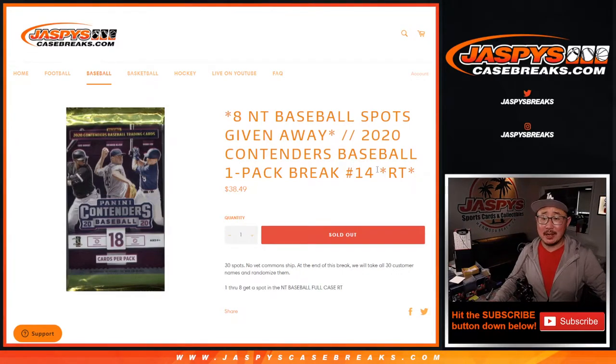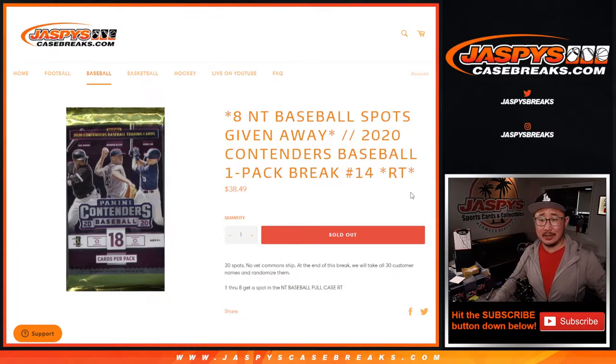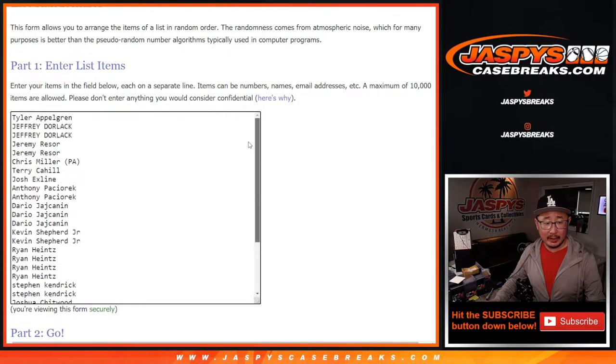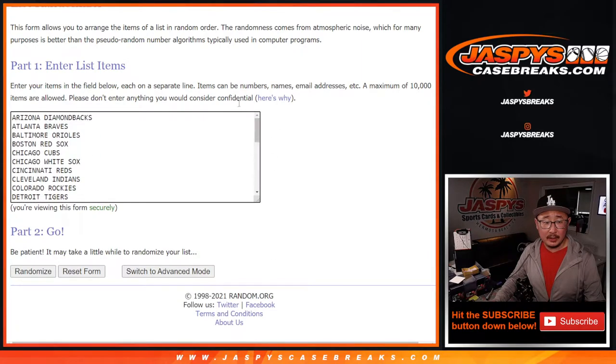Hi, everyone. Joe for jaspyscasebreaks.com here with this break. 2020 Contenders Baseball 1-Pack Random Team 14, giving away 8 NT National Treasures Baseball spots at the end of this break. Big thanks to this group here for getting in on it. And there are the teams here.